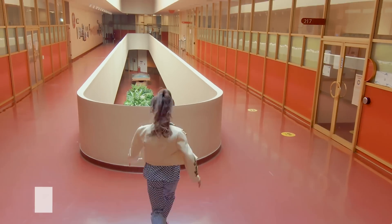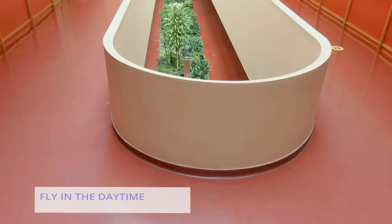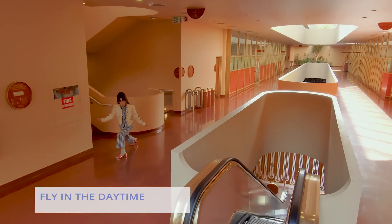Most drones are optimized to be flown during the daytime for best visibility. Low light conditions make it difficult for you and your drone to see and navigate obstacles. That's why the best time to fly is during the day when there's plenty of light. Flying during the day also makes it easier to keep track of where your drone is in the sky.